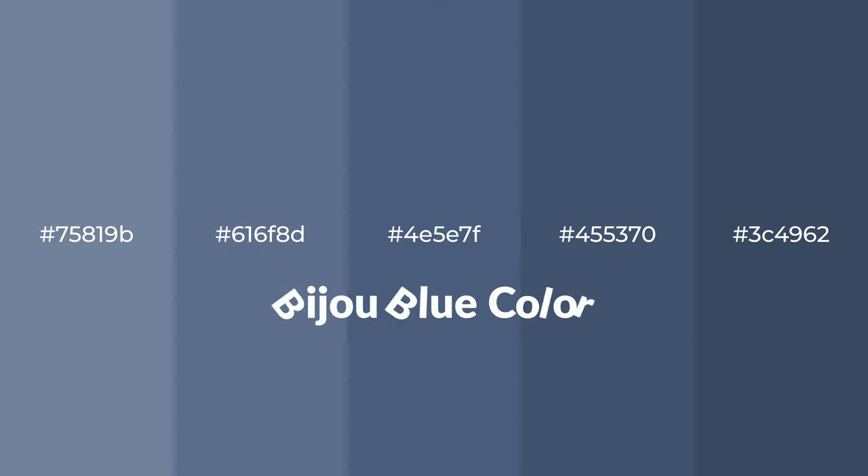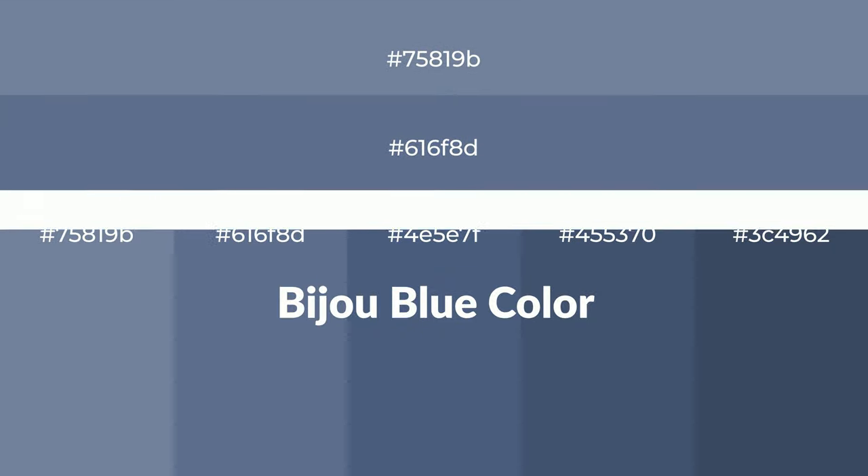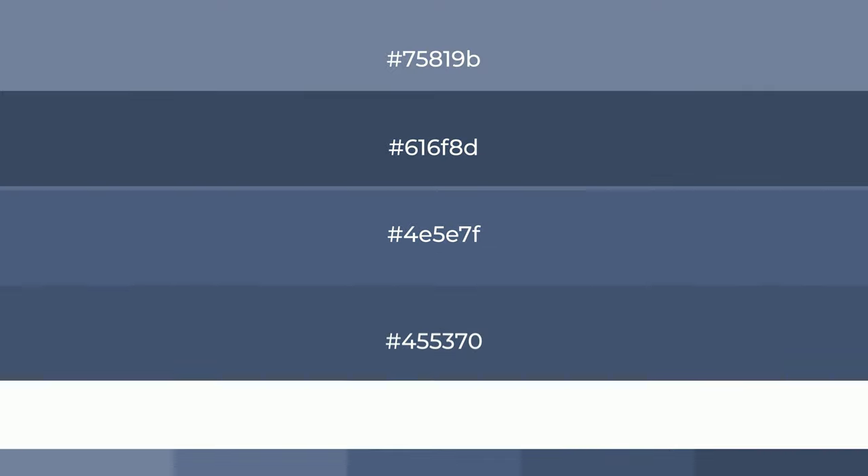Shades of bijou blue color with blue hue. For your next project, to generate tints of a color, we add white to the color. Tints create light and exquisite emotions.